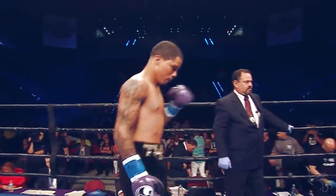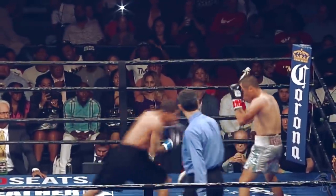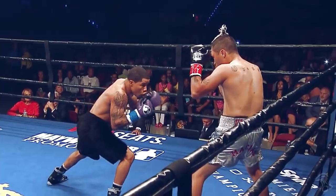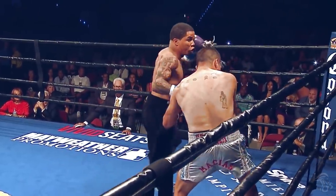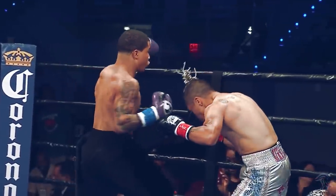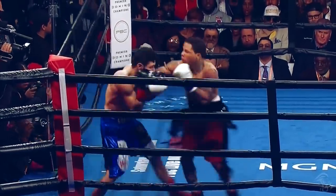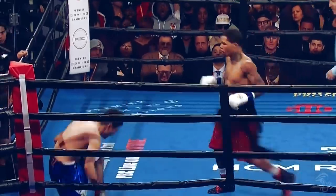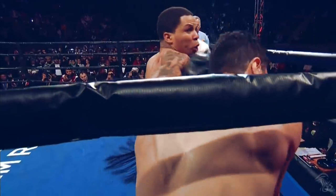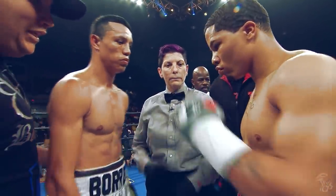Watch Davis land a leaping hook — maybe even a homage to his hometown NFL team, the Baltimore Ravens. Davis catches his opponent off guard with a fast leap. Hooks and uppercuts have made Gervonta Davis one of the most exciting fighters today. Here he lands a gigantic right hook to knock out his opponent. This knockout looked effortless.